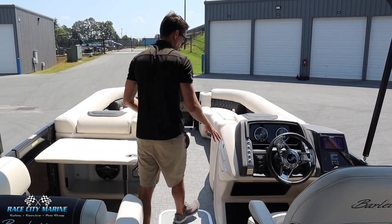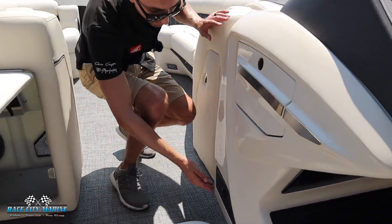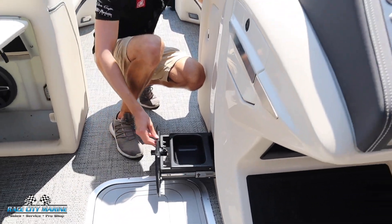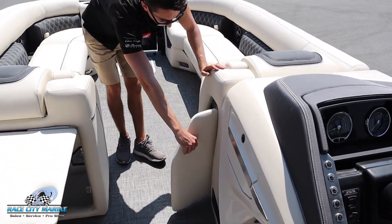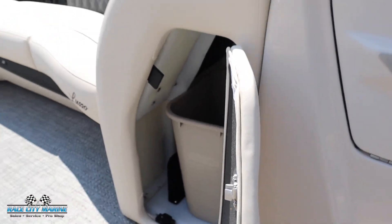As we make our way to the center, we have a lockable glove box up front with quite a lot of storage. And then down below, being a pet friendly boat, we can pop this out and we have a food and water bucket for your pets. Right here you can open this up and we have an integrated waste basket to where nobody has to get up out of their seats to gain access.